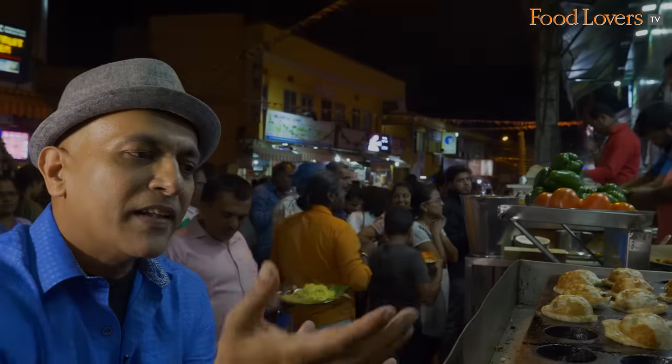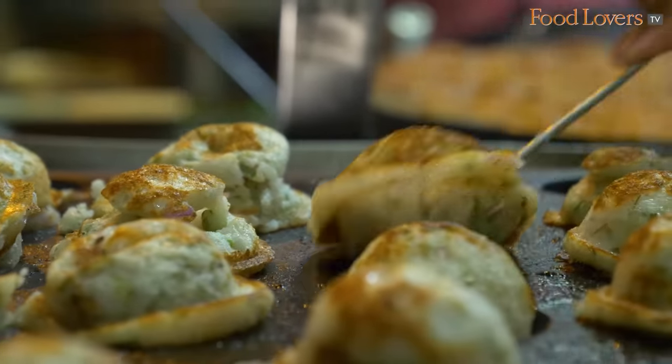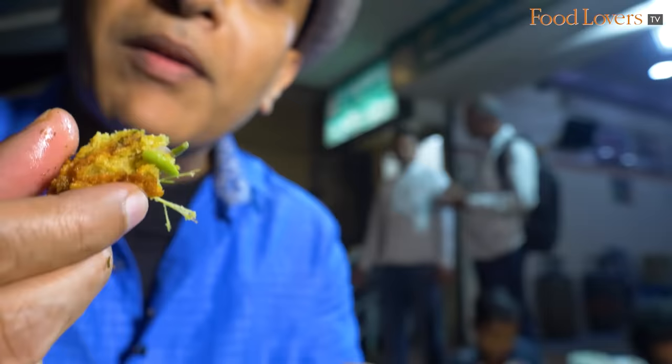The heat from the stove gives it a nice crust and you've got a soft, airy inside — that's what makes that paddu so interesting texturally.